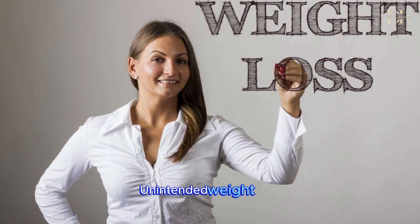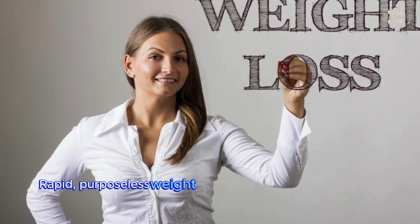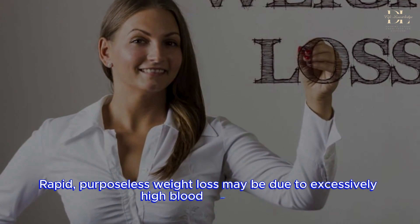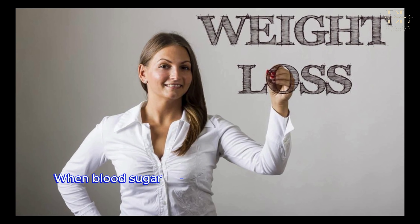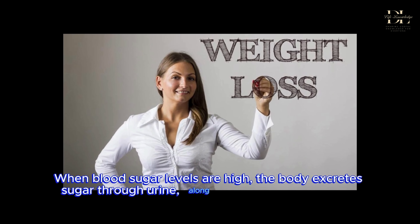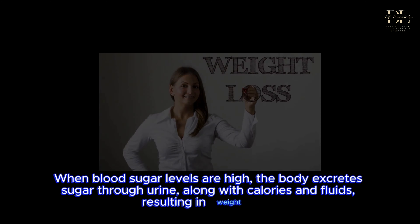Unintended weight loss. Rapid, purposeless weight loss may be due to excessively high blood sugar levels. When blood sugar levels are high, the body excretes sugar through urine, along with calories and fluids, resulting in weight loss.